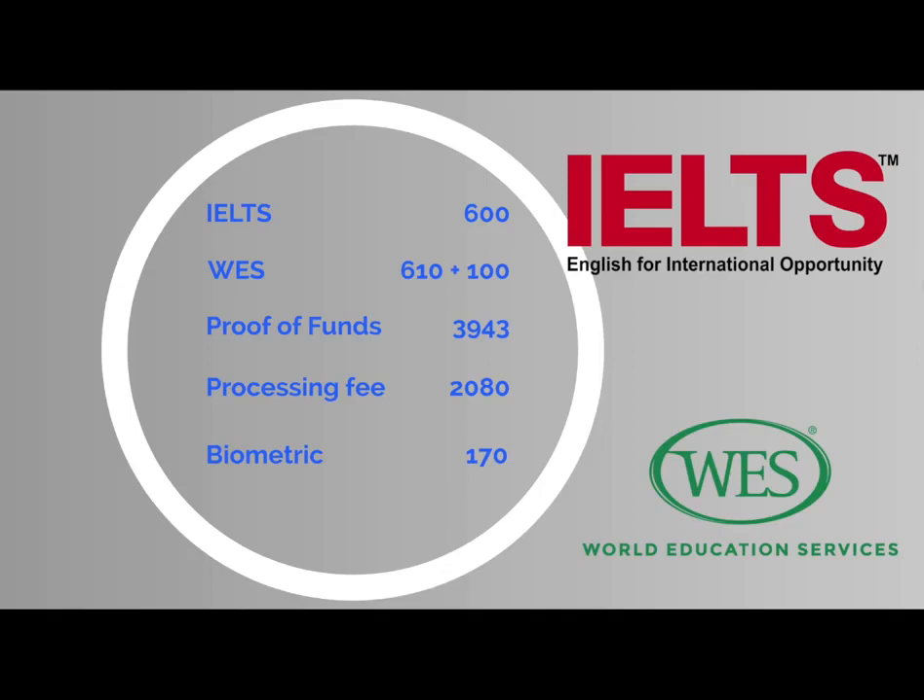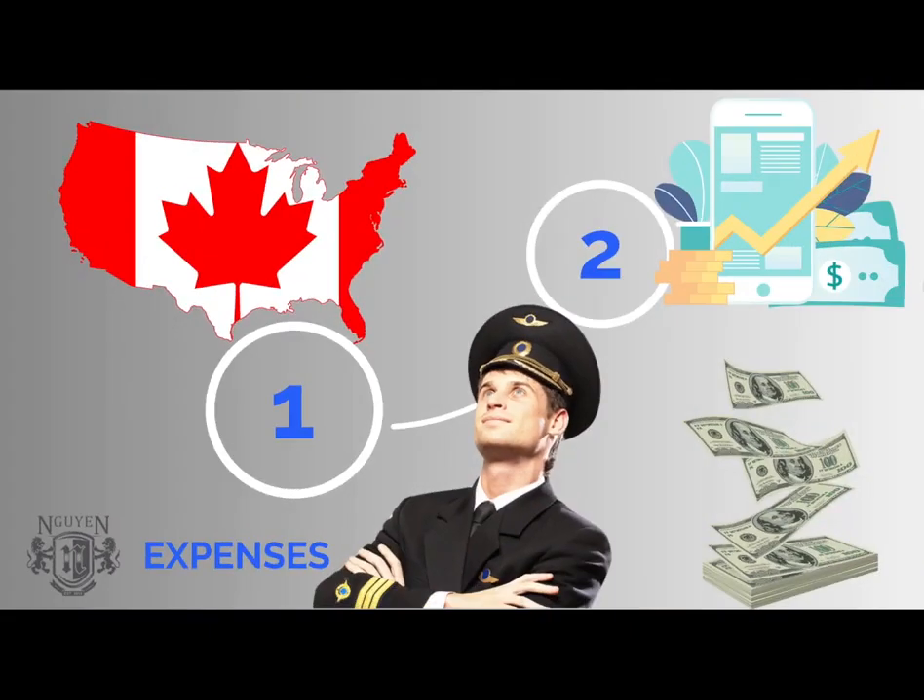To sum up all expenses for documents and preparation, the final amount you are going to spend comes to $7,503. The second part will be about personal expenses.